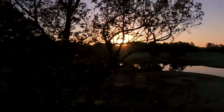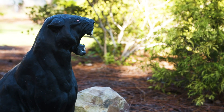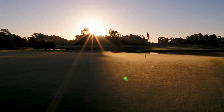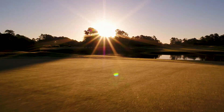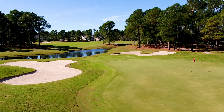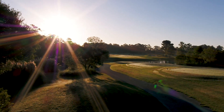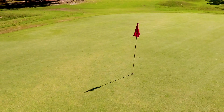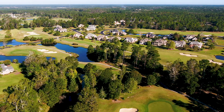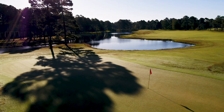Lurking in the shadows, there's a sleek and stealthy big cat on the prowl, patiently waiting for the perfect moment to pounce. This is Panther's Run, and there's plenty of play in this majestic beast. As one of four amazing layouts at Ocean Ridge Plantation, Panther's Run promises a fantastic golf experience that'll have players returning time and again to tame all of the legendary big cat courses.